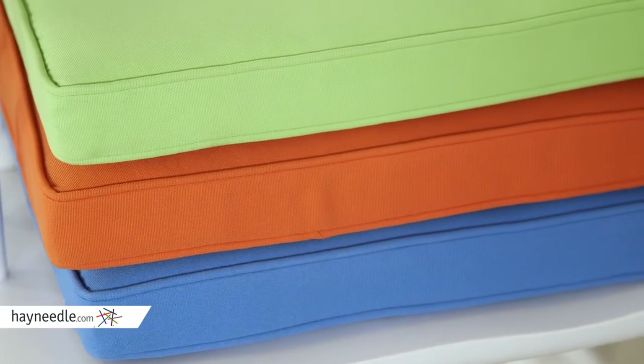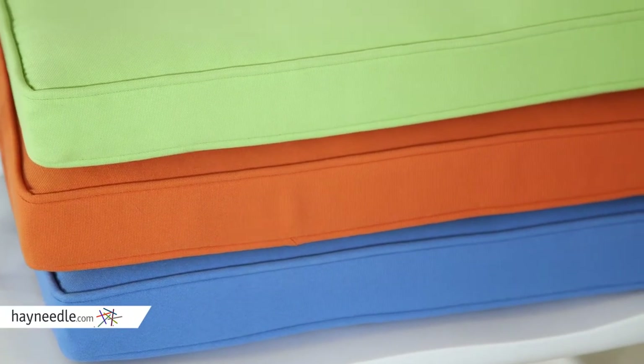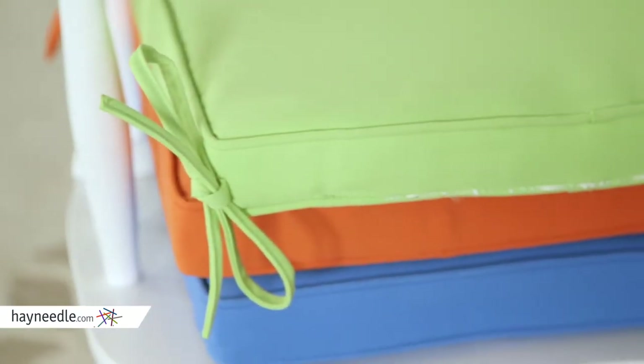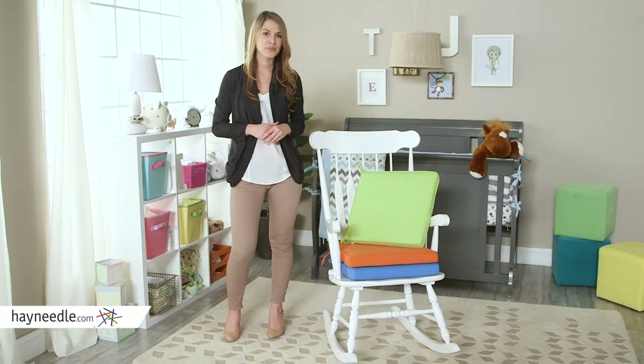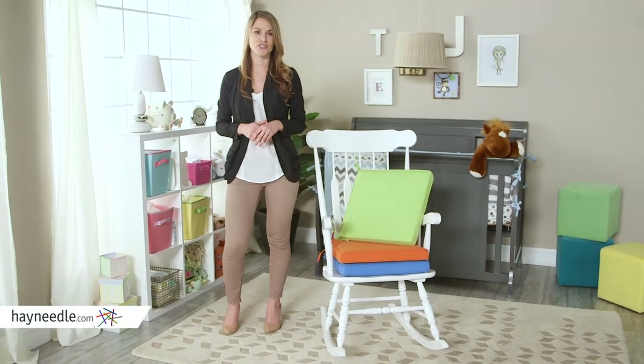A piped edge adds to its stylish appeal and the ties in the back ensure it stays securely fastened to the chair. It's also available in different color options. No nursery is complete without the Deauville Boxed Edge Nursery Cushion.